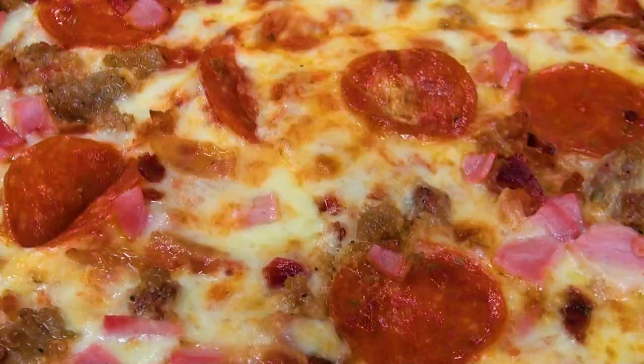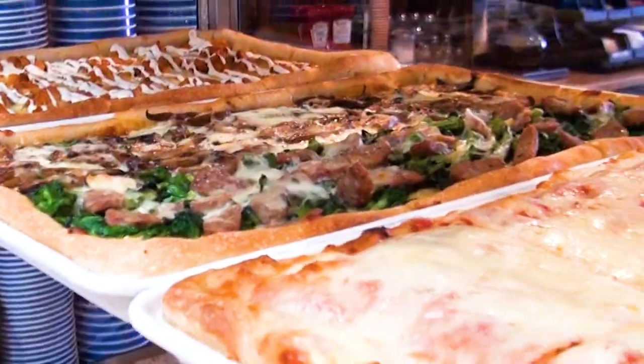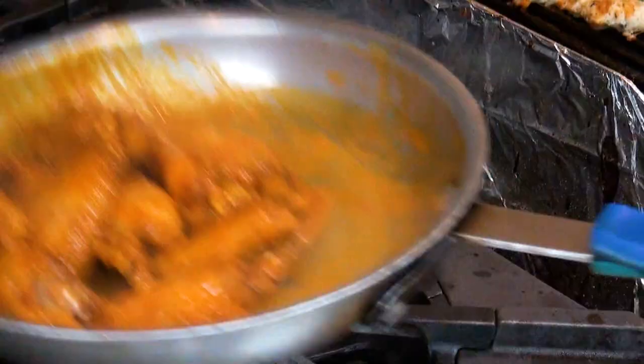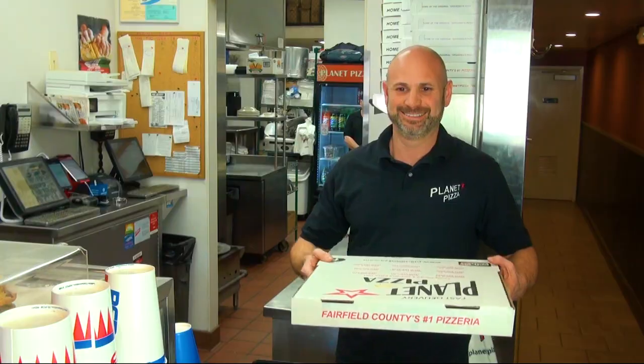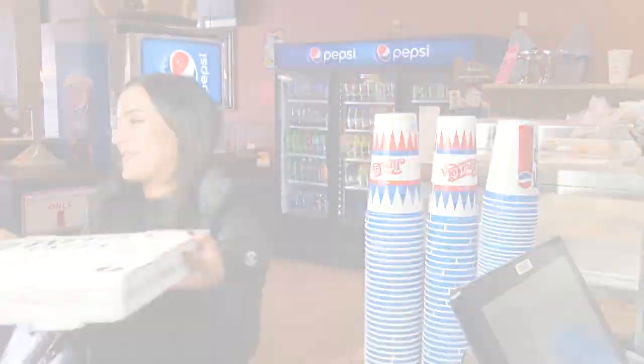View our locations and hours and place your lunch or dinner order. Conveniently pick up your food or have it quickly delivered to your home or office. Or stop in and visit any one of our many locations today.